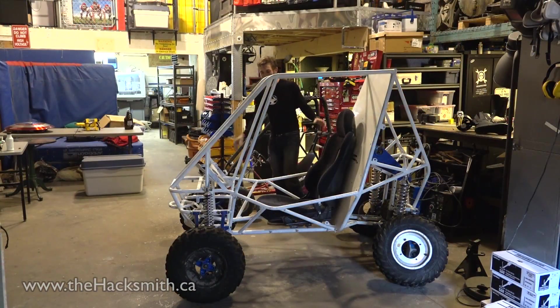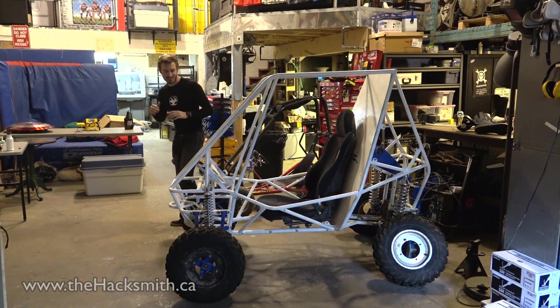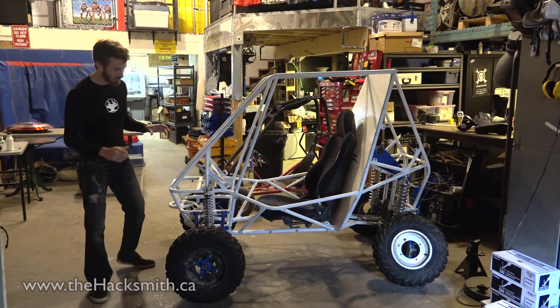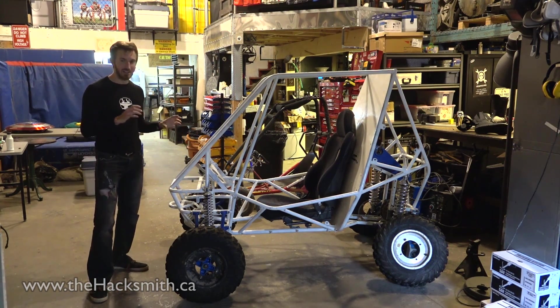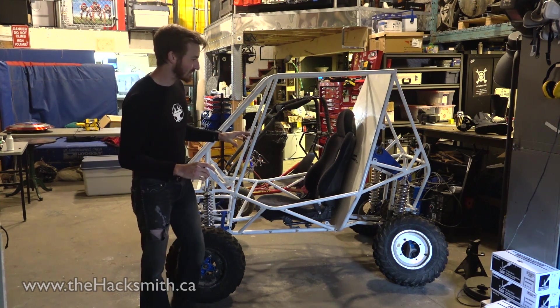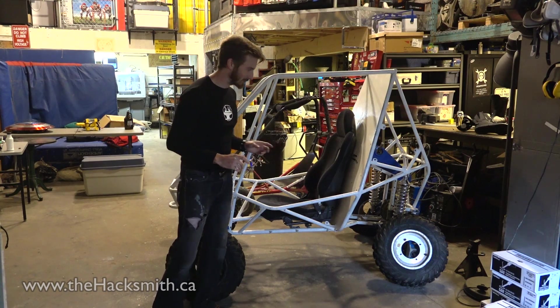We found this frame on Craigslist for about $500. It's actually a competition Baja built by a university engineering team, so that means it's ultra lightweight, it's got independent suspension, and front and rear disc brakes. I think it has a lot more potential than that little go-kart does.